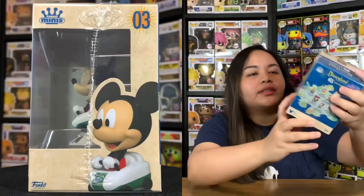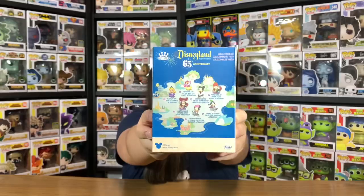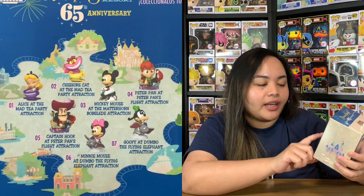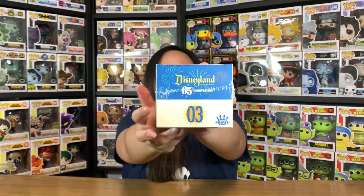On the left side there's a Mickey Mouse picture, and on the other side there's a beautiful picture of the castle. At the back, you can see all the other characters you could get from these minis: number one is Alice, number two is Cheshire Cat, number three is Mickey Mouse, number four is Peter Pan, number five is Captain Hook, number six is Minnie Mouse, and number seven is Goofy. The top also says Disneyland with the number three, and the bottom is just the same as other Funko Pops.